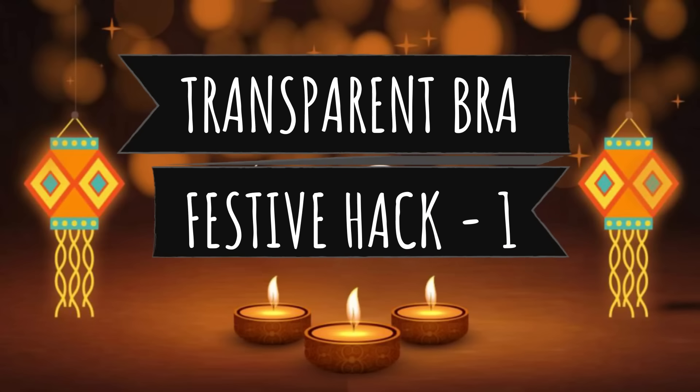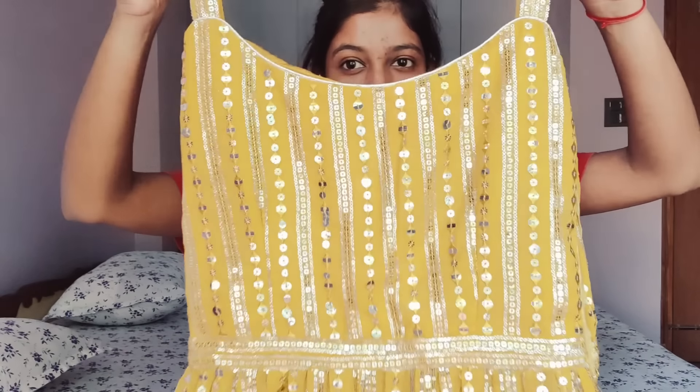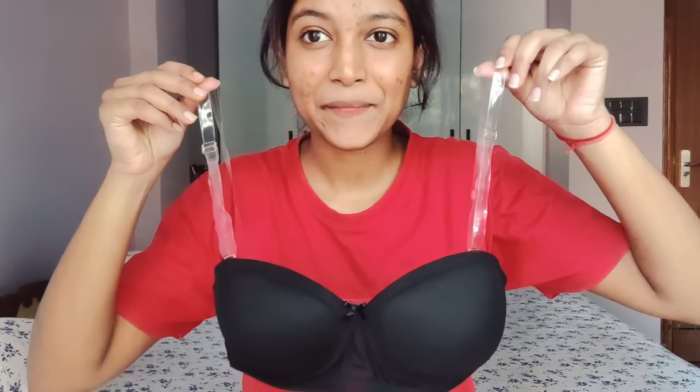Hi guys, welcome back to my YouTube channel, this is Priya Singh. Festive season and wedding season is around the corner, and it's related to today's video. Today I'm going to share my top 10 hacks for festive and wedding season to look more beautiful, more attractive in an affordable and budget-friendly way.